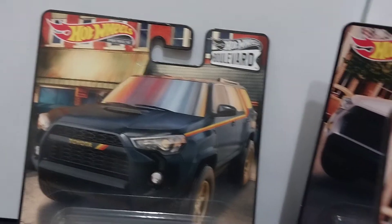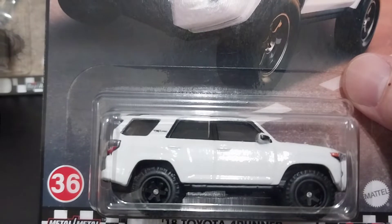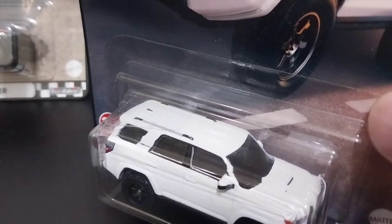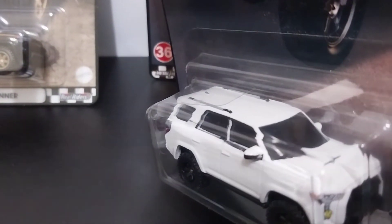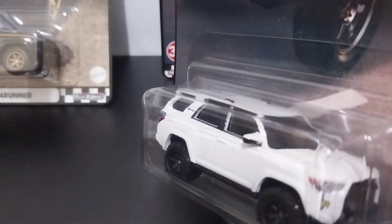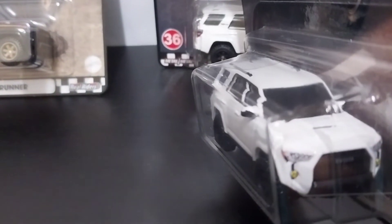Now let's take a look at the white one up close. The card art on this one looks like a more modern style — like a shopping plaza — whereas the black one looked like an old Mayberry-looking town. They did change up the card art background a little bit. The white 4Runner looks pretty good in white. The casting has the same wheels but done in a matte black finish, and once again you have the mirrors. You can see a lot more of the details in the white one versus the black one.